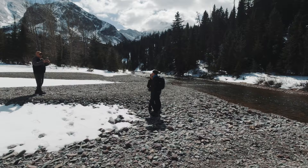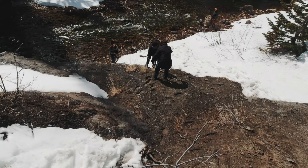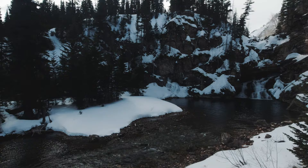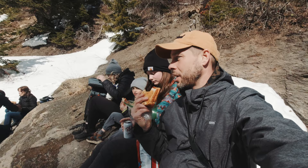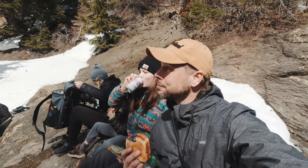Here we are, almost at Trick Falls — made it through the hairiest part! Honestly, there's nothing like a huckleberry jelly and peanut butter sandwich when you're out hiking in Montana, since it's a native berry. Feels like you're eating what you're looking at.